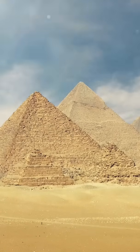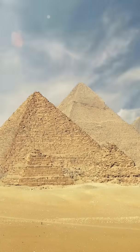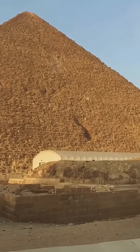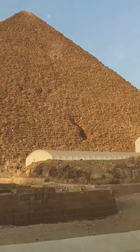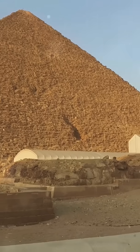To lift the massive blocks into place, the Egyptians likely employed a system of ramps and levers. These ramps, possibly made of mud brick and lubricated with water, would have allowed workers to gradually raise the stones to their designated positions.